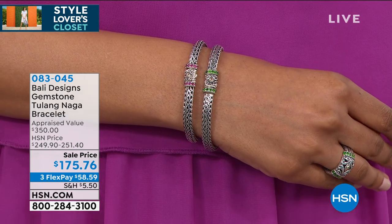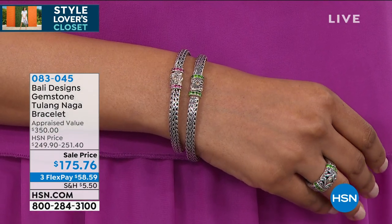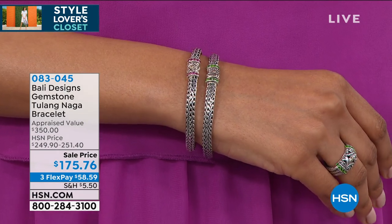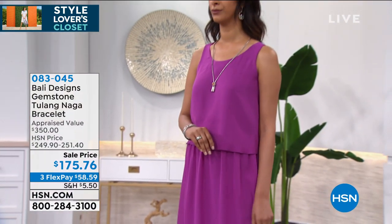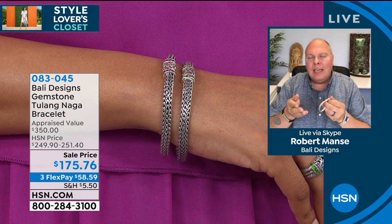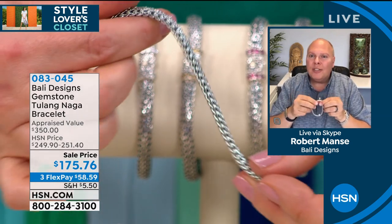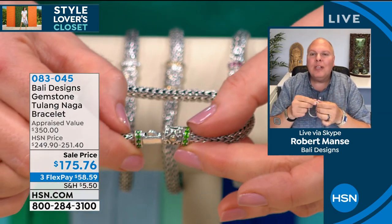We took this from $251 down to $175 — what a great opportunity buy. What's very special about this is the Tulang Naga chain. This chain is very, very difficult to weave and it takes a very long time. It's not really a braiding technique when it's this thick — it's actually pins that go in and get pushed down, giving you this beautiful, flexible, gorgeous, solid silver chain. It's also flattened so that it's comfortable.